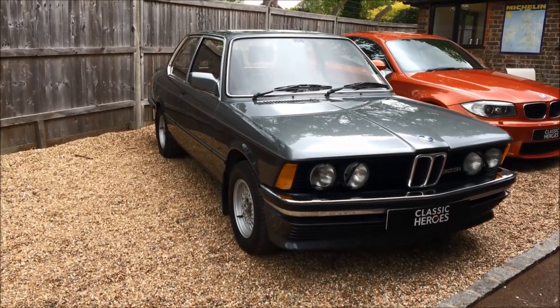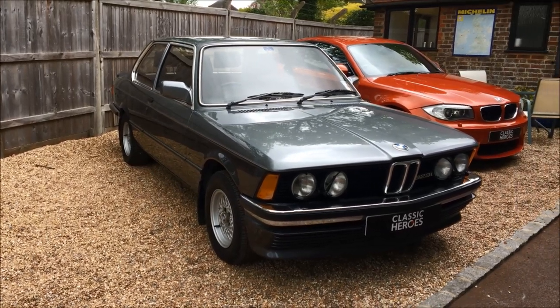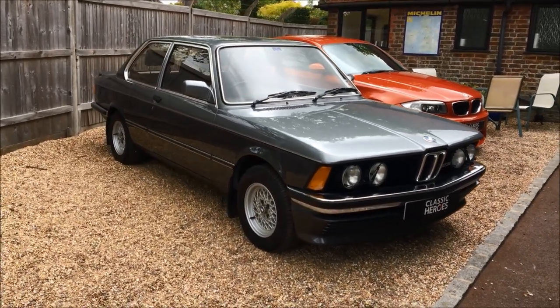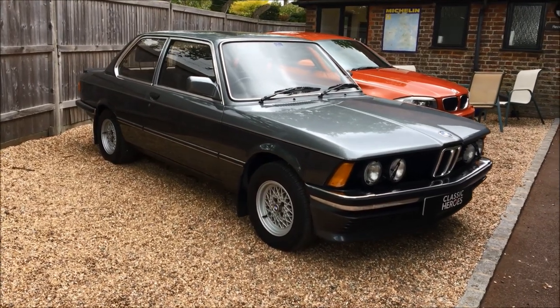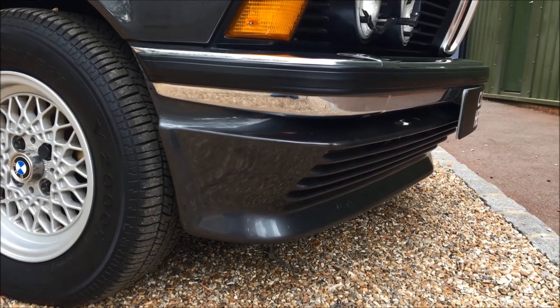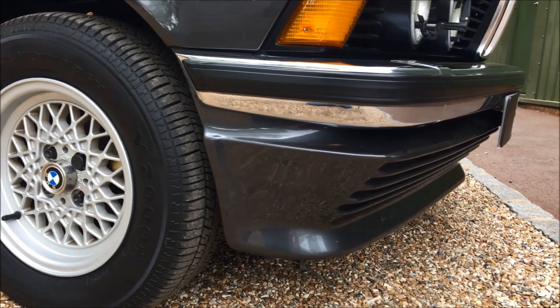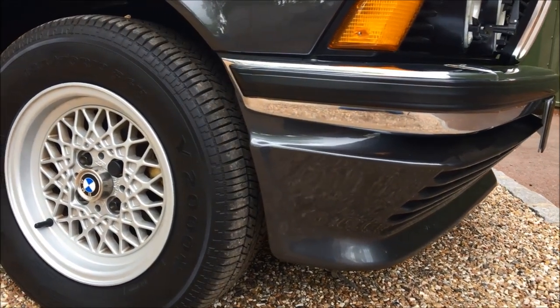A little bit of this is because how often does one actually get to see an E21 323i these days? They simply fell into the wrong hands, rotted away, got crashed — especially in the wet. I myself as a young man played a key part in making these cars rare. As a specialist BMW workshop, even we only see these first generation 3 series occasionally.